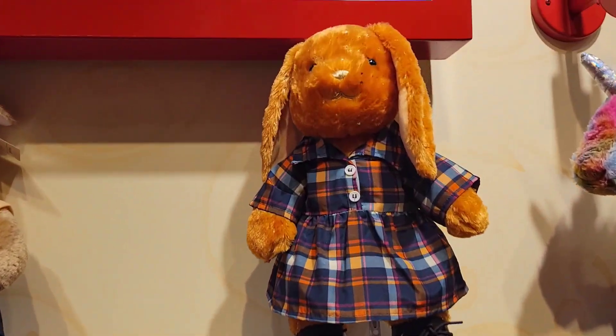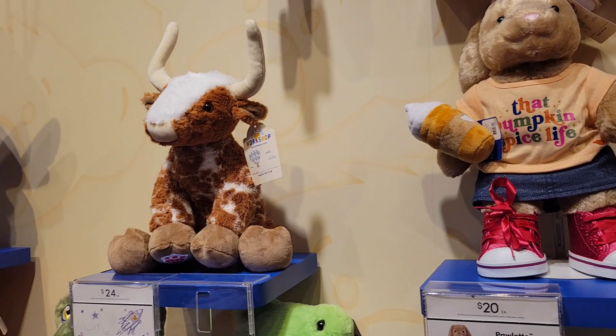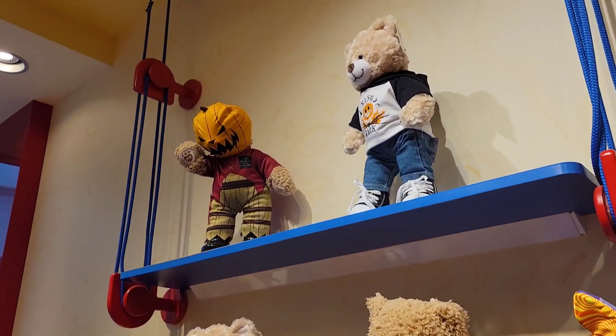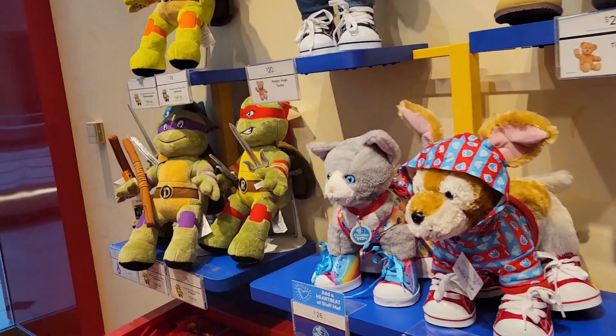We got pumpkin sparker Paulette. Stitch. We got a pumpkin-headed guy there. Turtles, turtles, turtles.